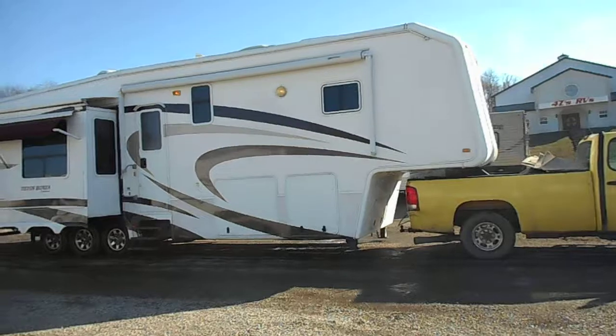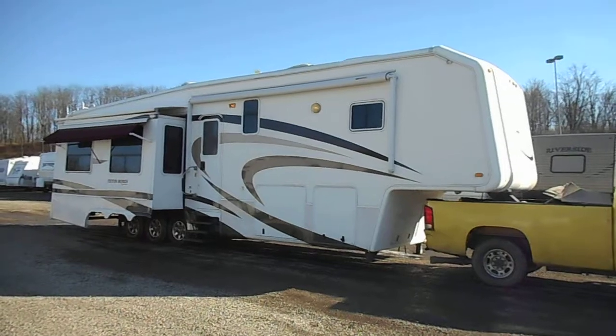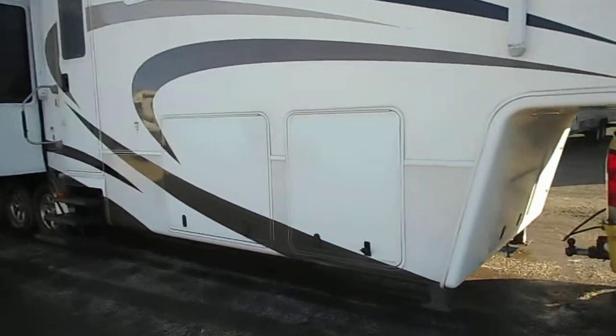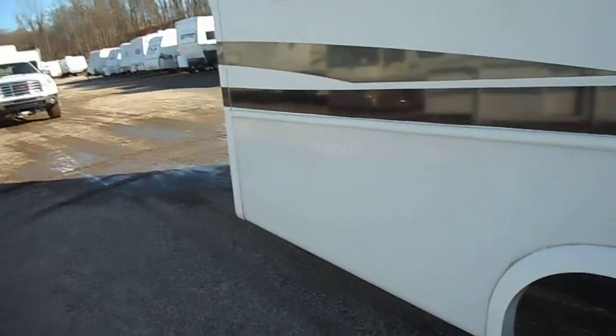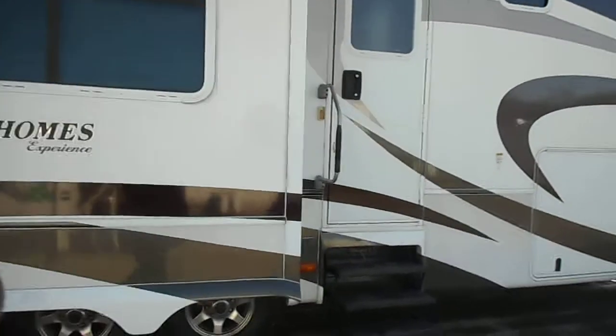It does have all three holding tanks: black water, grey water, and fresh water. It is generator ready — all the hookups are there. No real major flaws with the outside. You've got a dent in the awning arm and just a small dent in the very bottom side of that skirting. There's just a little mark there as well. Overall, being eight years old, it is still in real good shape.